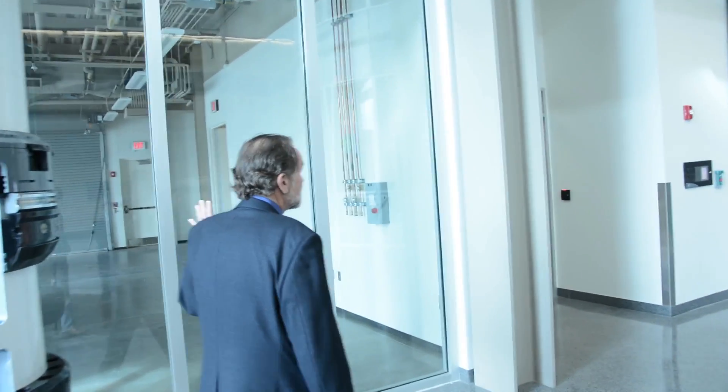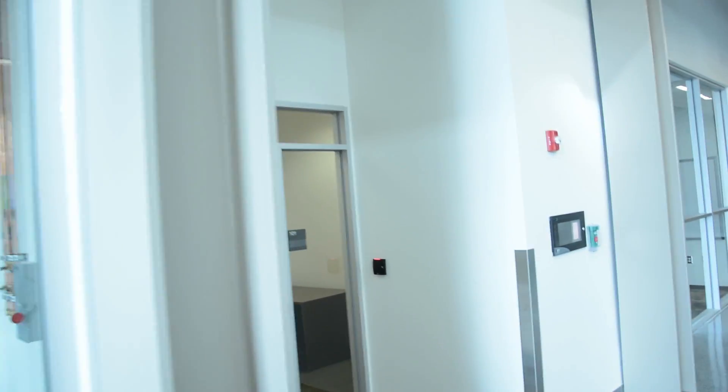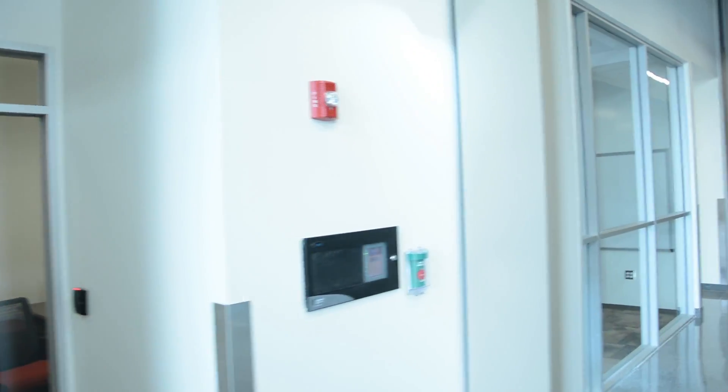Then down along this corridor there's a whole suite of labs — research labs — as well as this lab in the center, which is also a research lab.